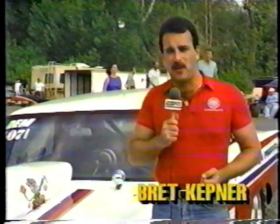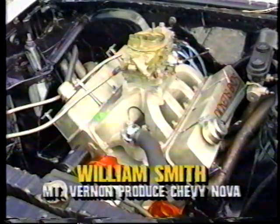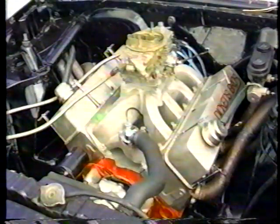These cars are as unique as the people that build them, but one thing's for sure — the southeastern fans love these race cars. Bill Smith's North Carolina-based Mount Vernon Produce Chevy Nova is the classic example of Modified Racing, but this engine is what dominates this Eliminator category: the small-block Chevy engine, better known as a mouse motor.